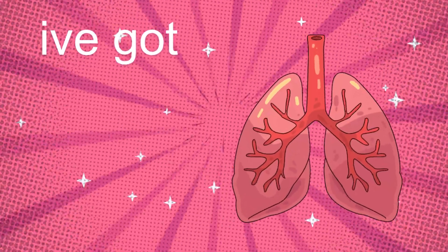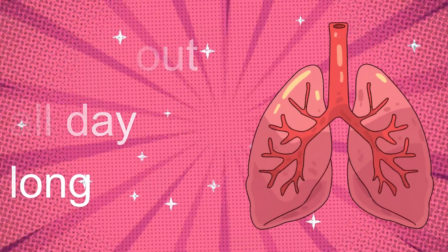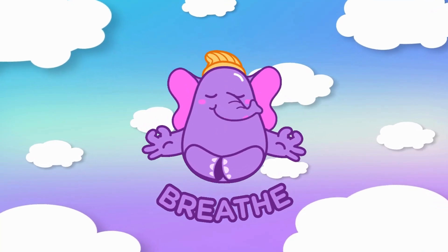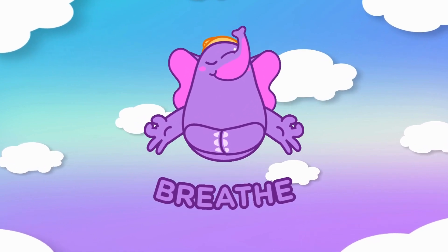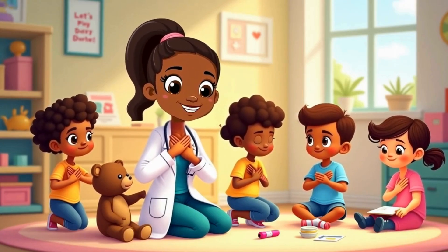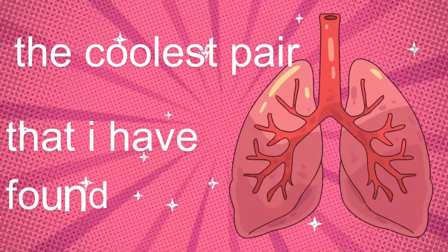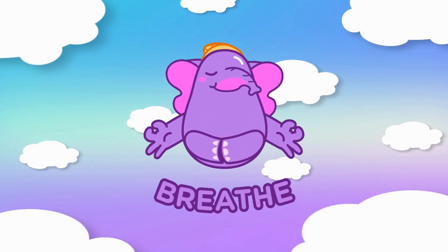I've got two lungs inside of me. They help me breathe so easily. In and out, all day long — my lungs keep working strong. Breathe in, whoosh, breathe out. Lungs are what it's all about. Fill them up, then let it go. Let's breathe together, nice and slow. Oxygen goes in so fast, carbon dioxide doesn't last. My lungs are pink and soft and round, the coolest pair that I have found. Breathe in, whoosh, breathe out — lungs are what it's all about.